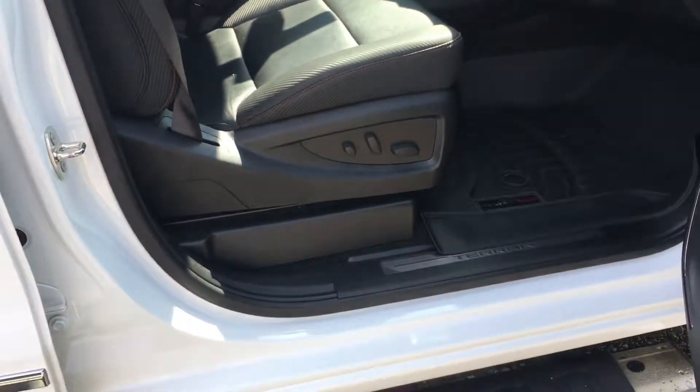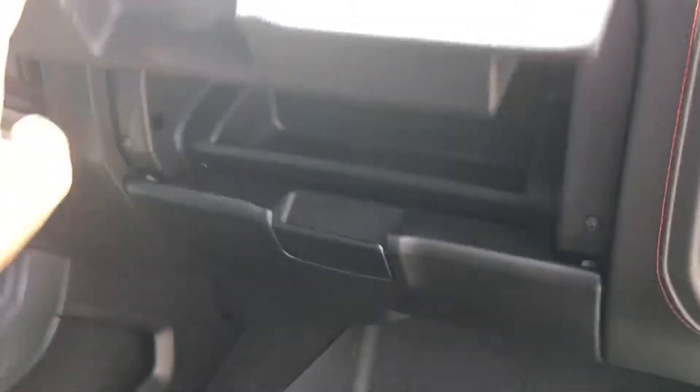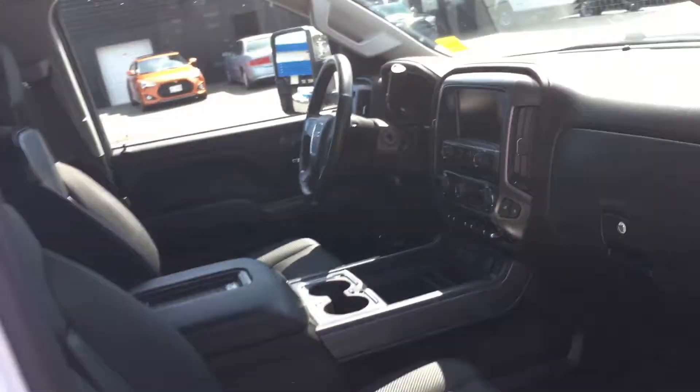Power passenger seating as well. Nice stitching on the door and storage in the dash, along with the glove box. It's a beautiful truck in mint condition.